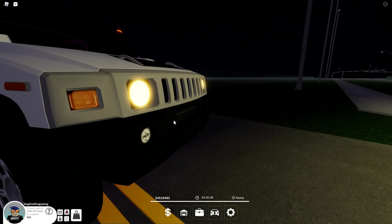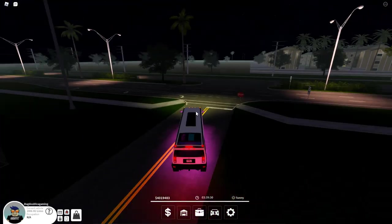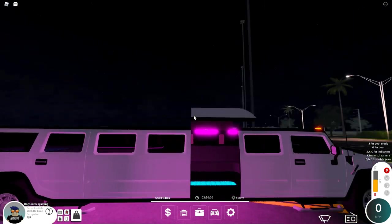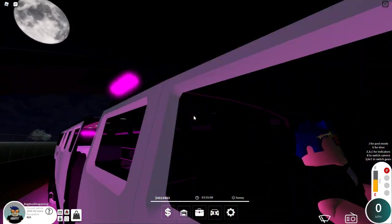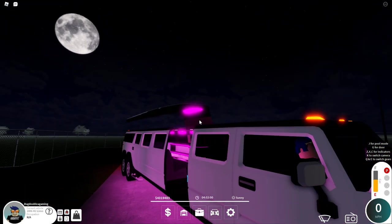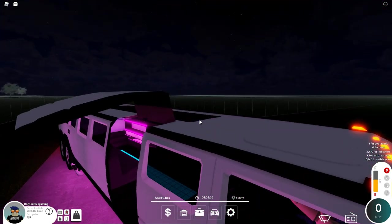Let's get back into the driver's seat — there are a few more features I want to show you while driving. If you click the G button on your keyboard, it opens the side door. I'm not sure if that applies to iPad or mobile users, but you can actually open up the door and it goes straight up. So if you have a VIP client or you're doing an RP, you can pop that door right open.